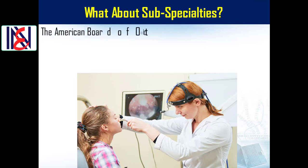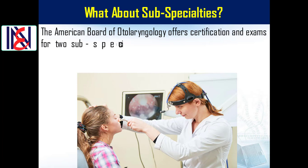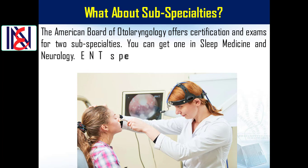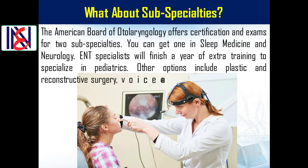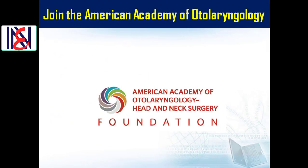What about sub-specialties? The American Board of Otolaryngology offers certification and exams for two sub-specialties: sleep medicine and neurology. ENT specialists can also finish a year of extra training to specialize in pediatrics. Other options include plastic and reconstructive surgery, voice and swallowing, or allergy.